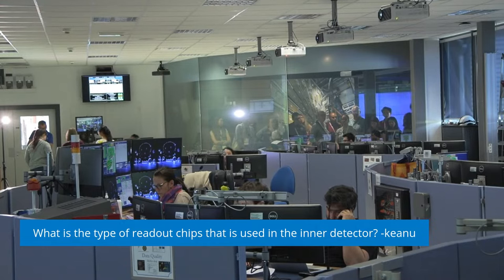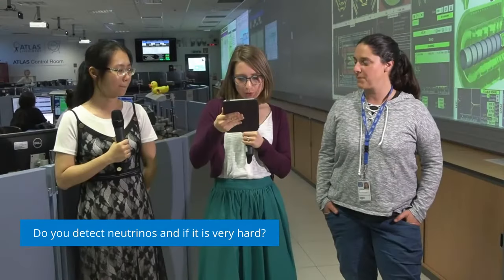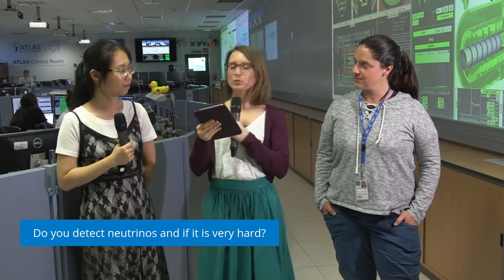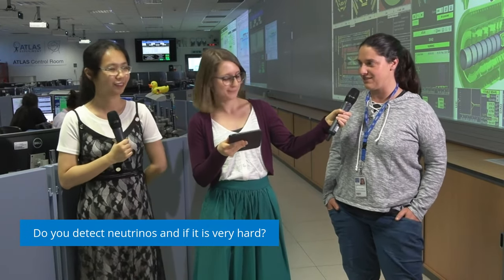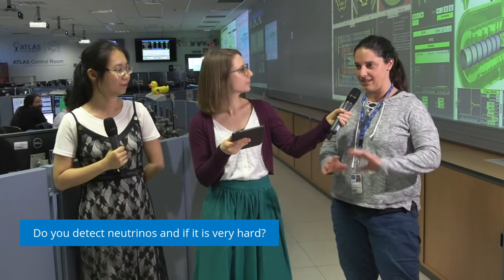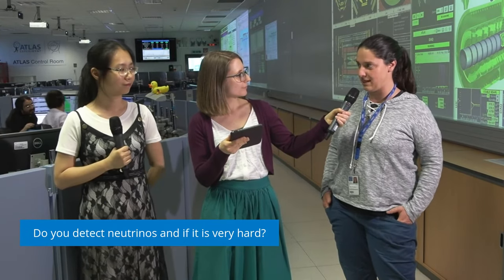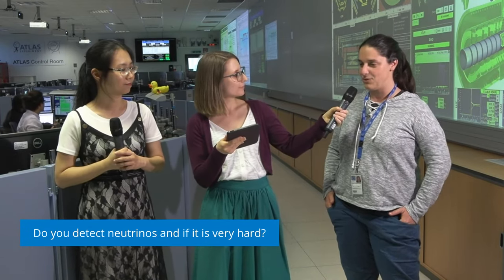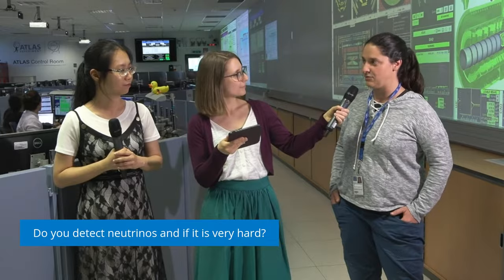Our next question is from Jaroslav: do we detect neutrinos, and is it hard to detect neutrinos? Basically, neutrinos escape. So what we detect is everything but neutrinos. We try to be as hermetic as possible — the ATLAS detector is like a barrel with end-caps so it covers everything and no particle could in principle escape. If we see a missing part of energy somewhere, we can imply that there was some particle that didn't interact, and one of them could have been a neutrino.